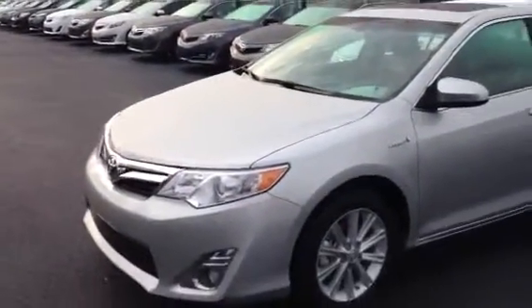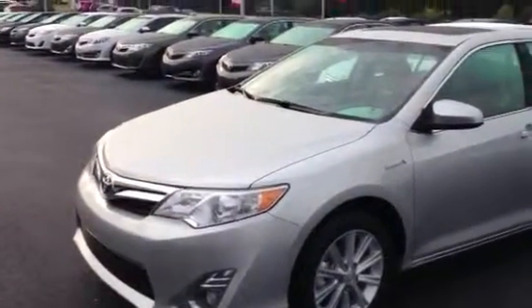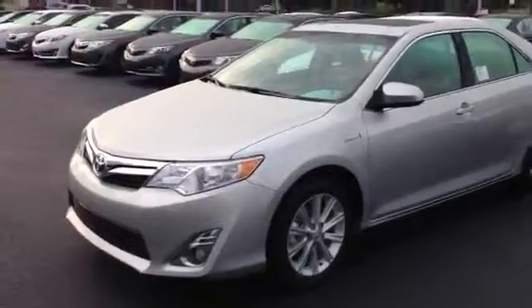Hello, this is Greg Lassiter here at 1221 Lafayette Parkway in LaGrange, Georgia at LaGrange Toyota doing a quick preview for Billy.